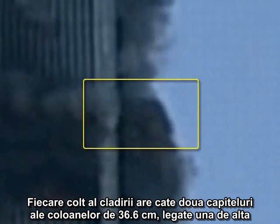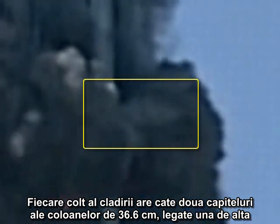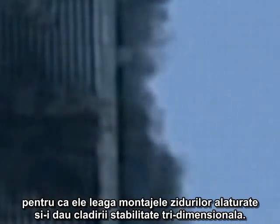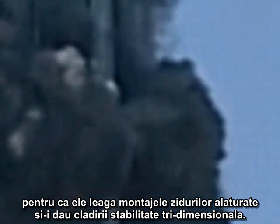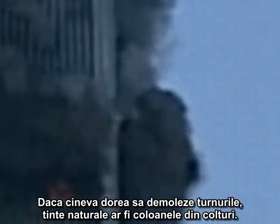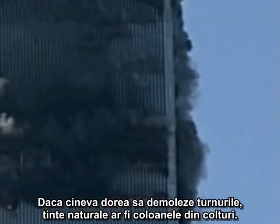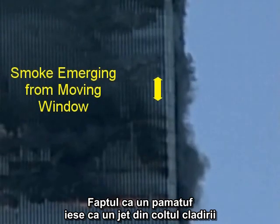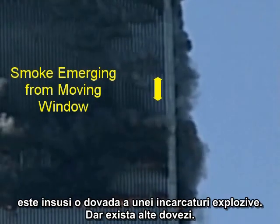Each corner of the building has two 14-inch box columns connected to each other by large steel plates and covered on the exterior with aluminum cladding. There are no corner windows. The corner columns are structurally significant because they connect the adjacent wall assemblies and give the building three-dimensional stability. If anyone wanted to demolish the towers, the corner columns would be natural targets. The fact that a jet-like puff emerges from the corner of the building is evidence in itself of an explosive charge.